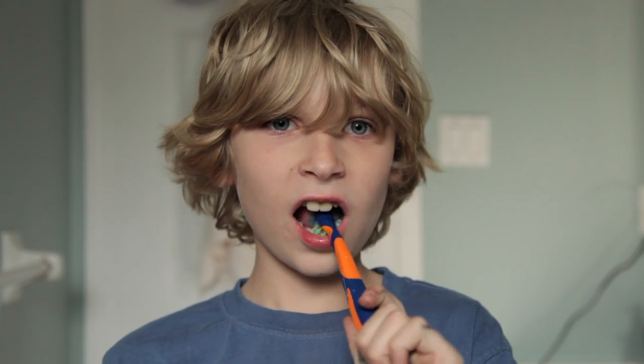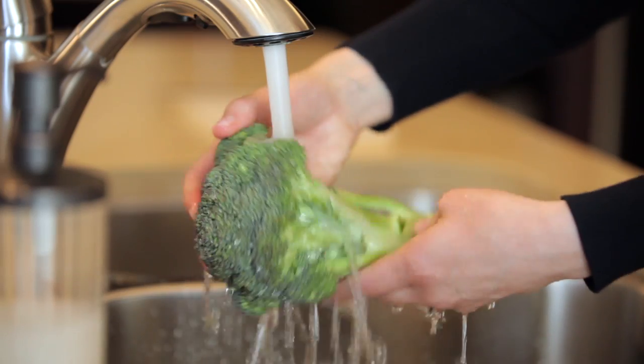Rainfresh UV System provides safe drinking water for brushing, washing vegetables and cooking, drinking, and showering.